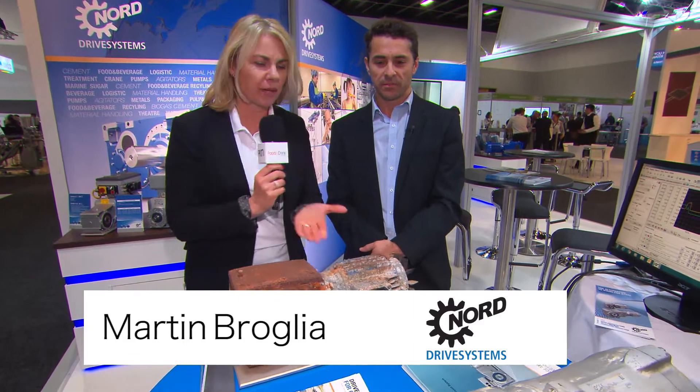Hi, I'm Lindy Hewson from Food & Drink Business and I'm here at FoodPro on Nord's stand. I'm talking to Martin Broglio about some of the new products that Nord is offering at FoodPro. Martin, tell us about this.